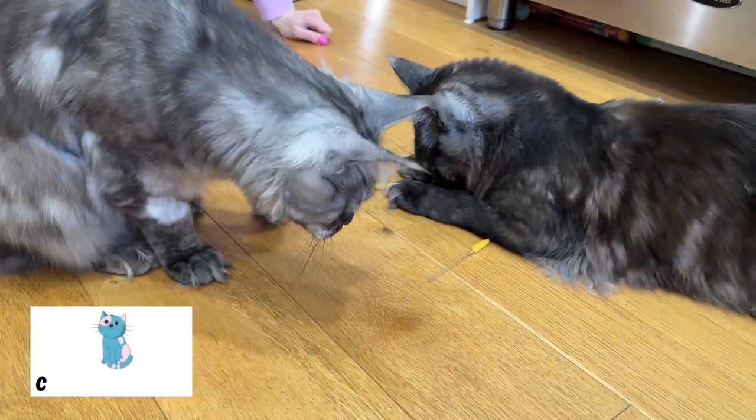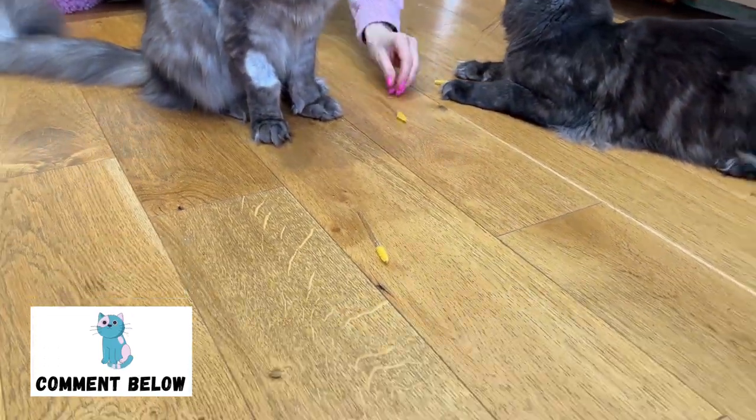What toys do your cats find fun and engaging? Let us know in the comments which ones we should be reviewing next. Give the video a like if you found it useful, and subscribe if you'd like to see similar content. Links are in the video description for everything we've mentioned. YouTube thinks you'll like this video on the left, and alternatively here's a link to the last video. Thank you for watching and see you soon!